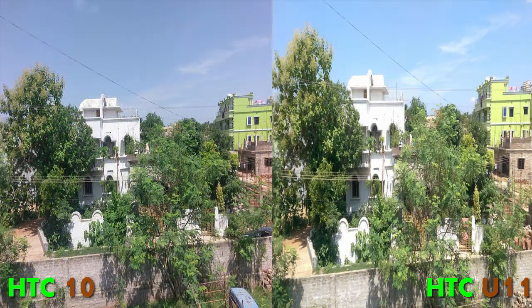Here's another outdoor photo. The HTC U11 has great color accuracy, while the HTC 10 is more naturalistic. This time I'll go with the HTC 10 because it looks a little bit better — the sharpness and natural colors are really better compared to the non-sharp but color-accurate HTC U11.